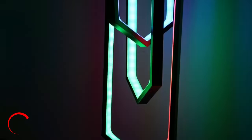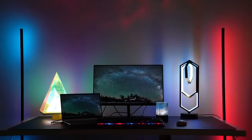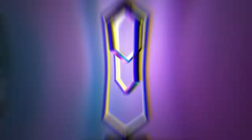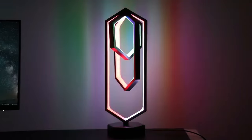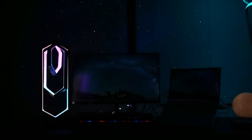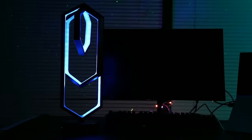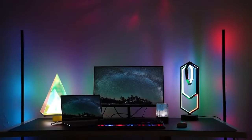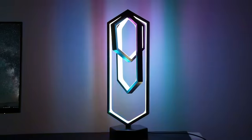Look no further than the Polygon Lamp Music Rhythm. This innovative device combines a stylish polygon-shaped lamp with a built-in Bluetooth speaker that syncs with the lamp's changing colors and patterns to create a dynamic and captivating atmosphere. Whether you're hosting a party or simply relaxing at home, the Polygon Lamp Music Rhythm is sure to impress. The lamp's sleek design and customizable color options allow you to tailor the device to your personal style, while the high-quality speaker ensures that your music sounds crisp and clear.